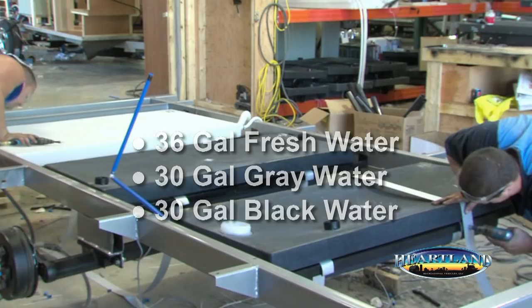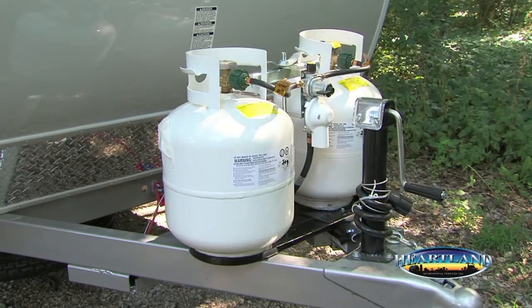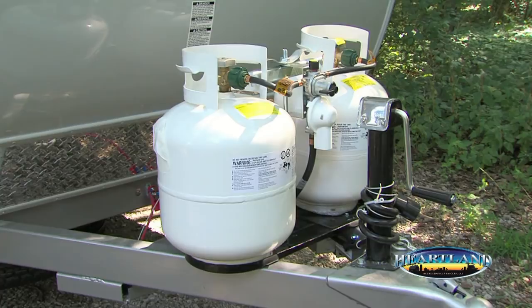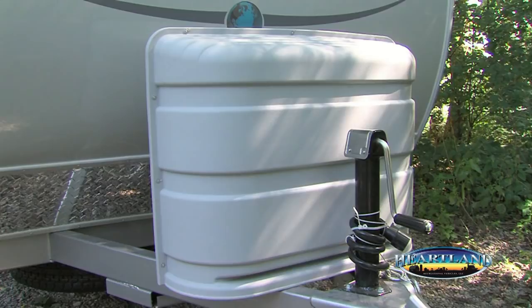A 6-gallon DSI water heater is standard to provide plenty of hot water. Another huge advantage is the standard dual 20-pound LP tanks, compared to a single tank on competitive models. This gives you more time to dry-camp and the peace of mind of having a backup. The attractive ABS cover is also standard and is color-matched to the fiberglass exterior.